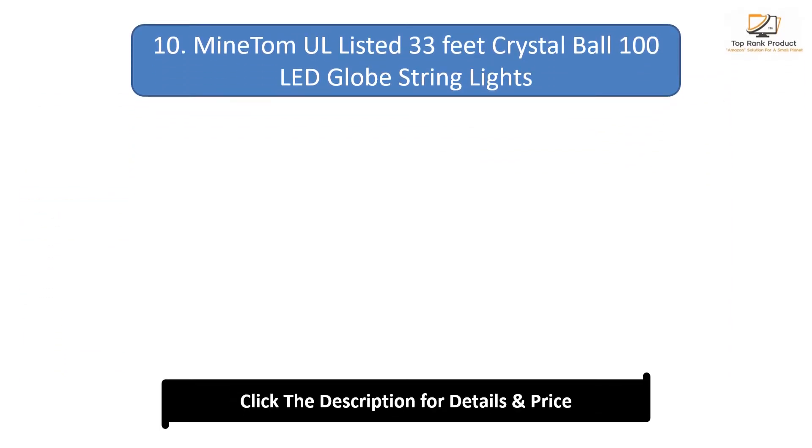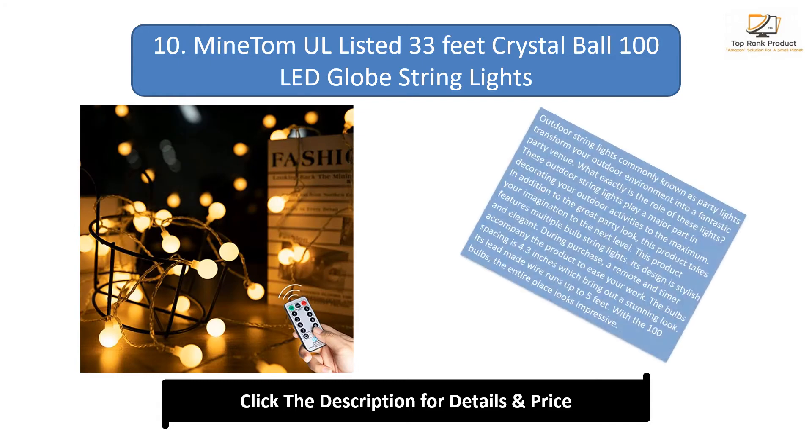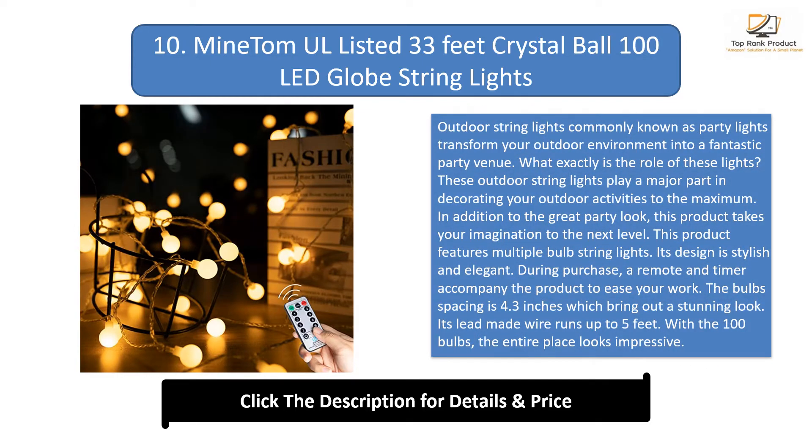Number 10: Mine Tomal listed 33 feet crystal ball 100 LED globe string lights. Outdoor string lights, commonly known as party lights, transform your outdoor environment into a fantastic party venue. These outdoor string lights play a major part in decorating your outdoor activities to the maximum. In addition to the great party look, this product takes your imagination to the next level.